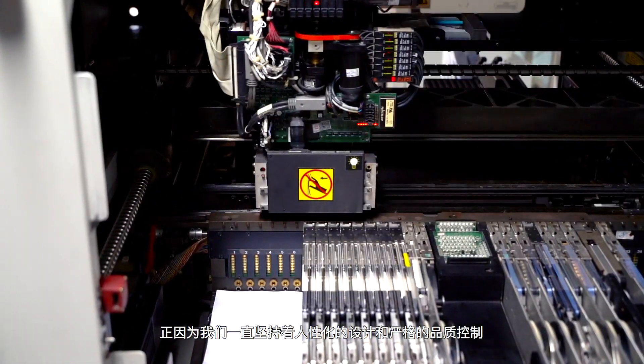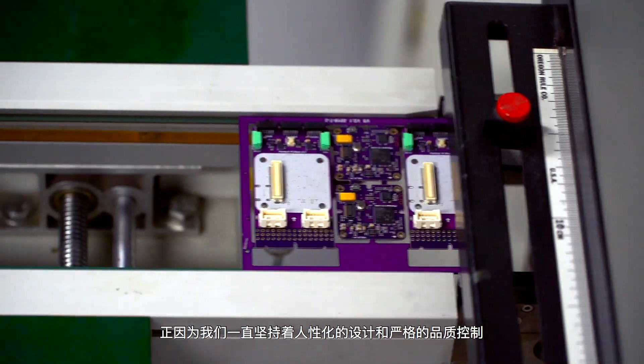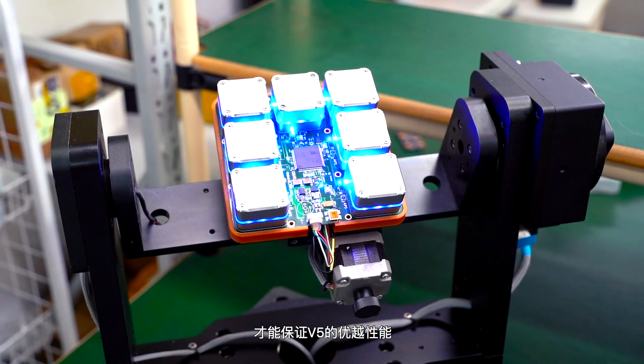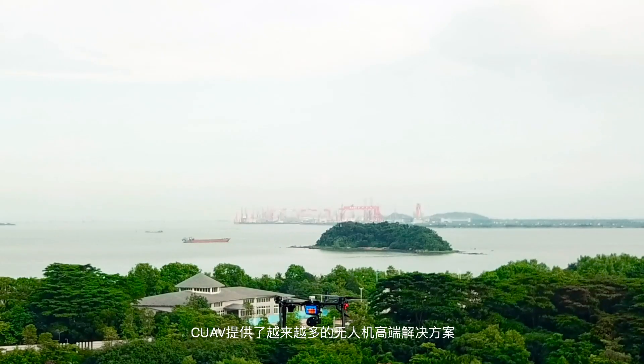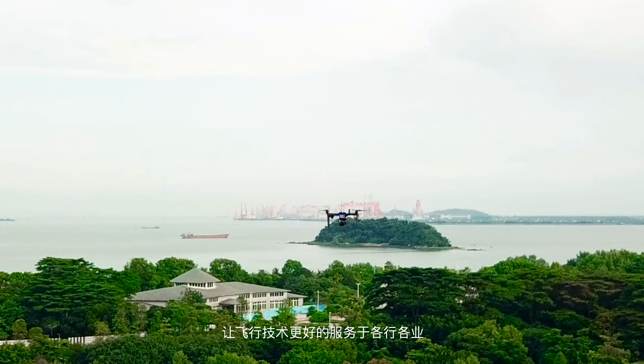It is our insisting on humanization and strict quality control that ensures the superior performance of the V5 controller. CUAV provides more and more excellent solutions for drones, so that aerial technology can be better applied in the industry.